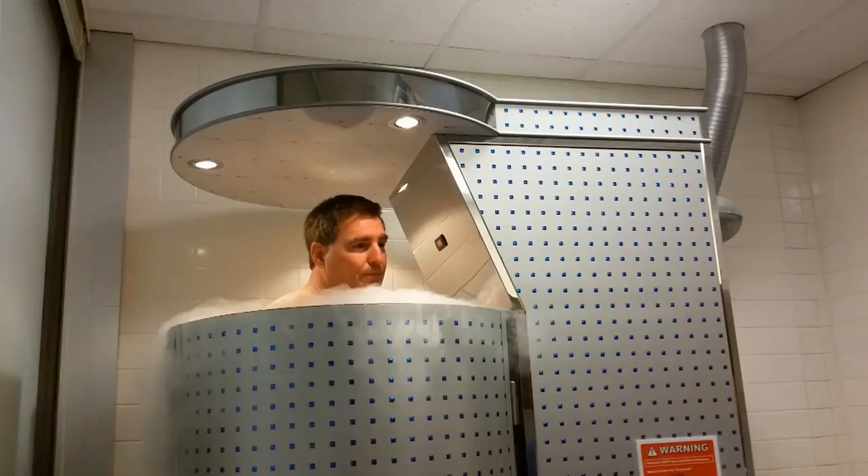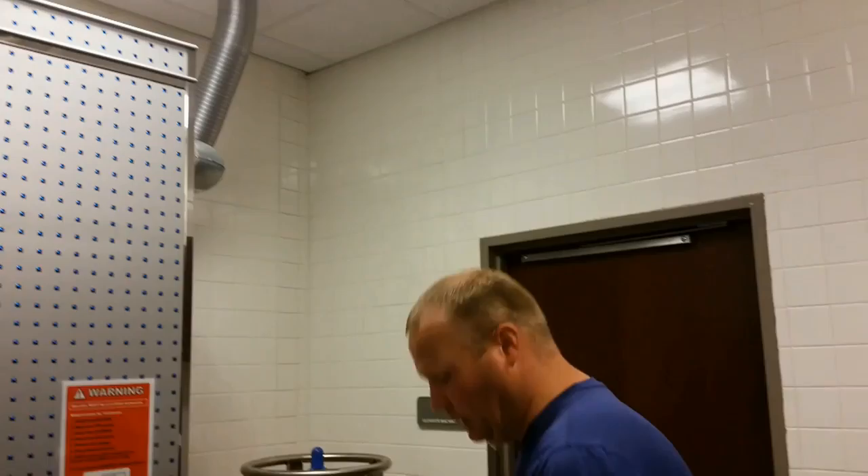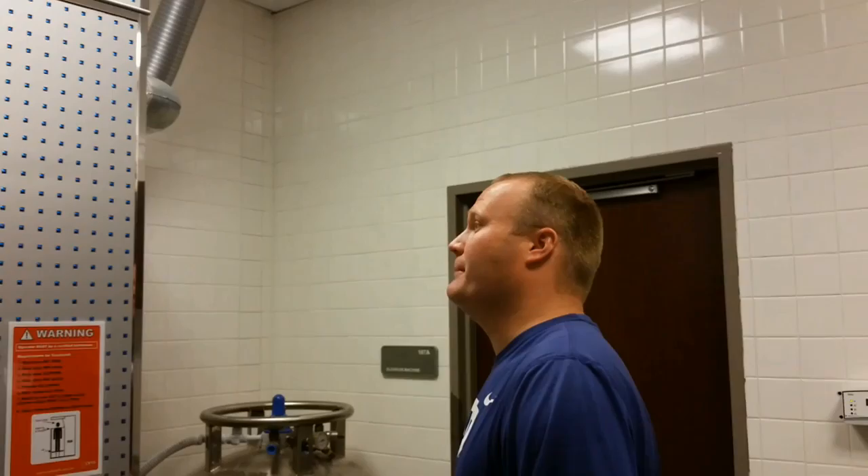So right now, what's happening in my body? Right now the body is trying to protect itself in the extreme cold, so it's pulling the blood from the extremities back to the vital organs to try and protect them.